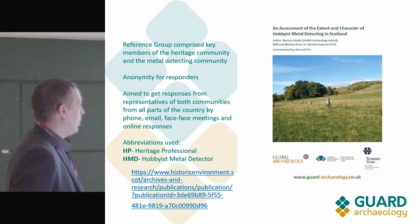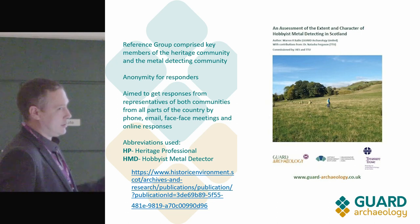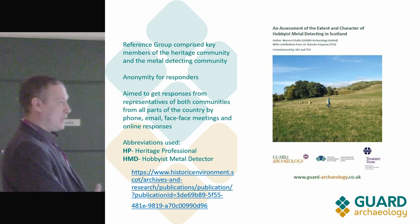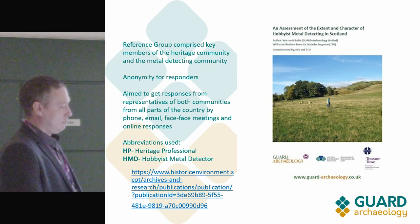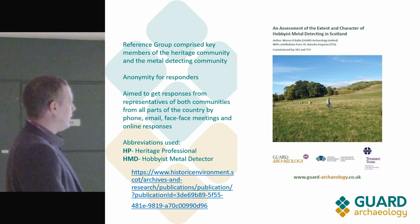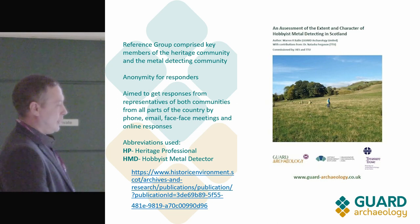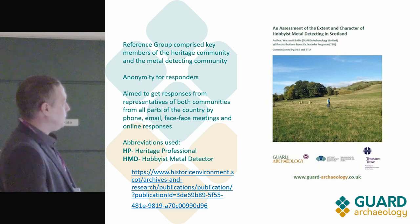The research we carried out was commissioned by HES and Treasure Trove. From the outset we had to ensure a robust reference group that would stand up to scrutiny, because the first thing people say is: who came up with these questions and who did you ask? We had the leader of the largest metal detecting group in Scotland and the leader of another UK-wide metal detecting organisation.